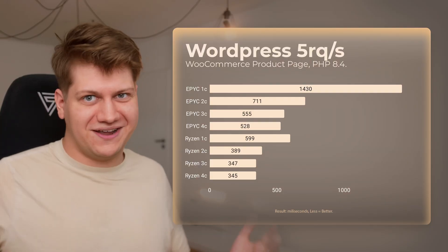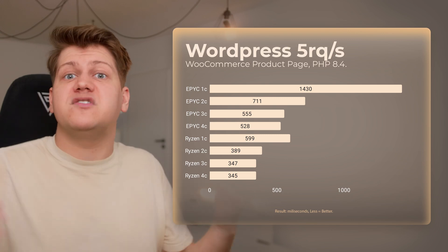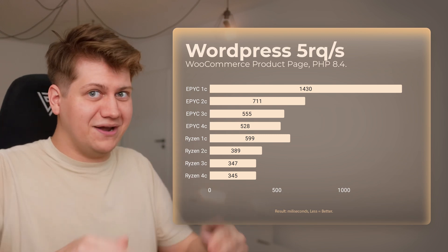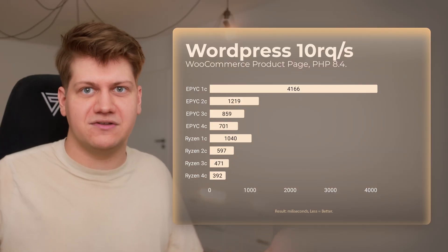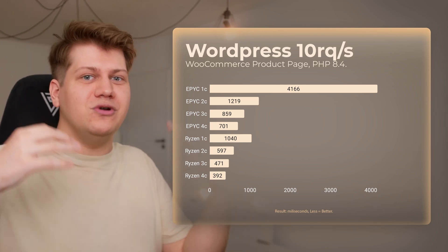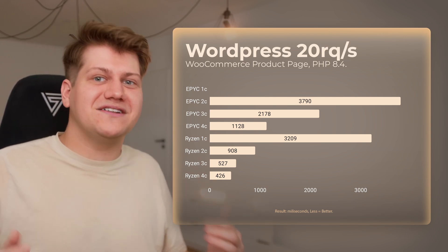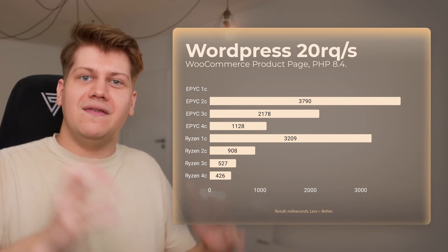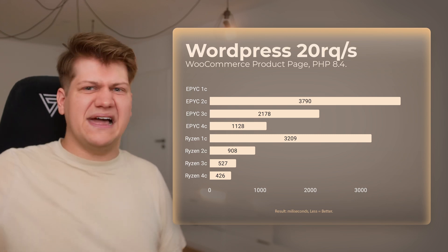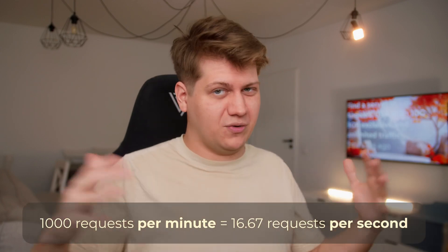At 5 requests per second, one-core results are way worse for both EPYC and Ryzen, because we multiplied the load on that one core by 5 times. At 10 requests per second, one core from AMD EPYC is just not good enough — more than 4 seconds to load a single page. At 20 requests per second, one-core EPYC just fails, meaning the page load took longer than 10 seconds. That number of 20 requests per second may not seem like much, but thousands of requests per minute is less than 17 requests per second — your website needs to be very popular to reach that.